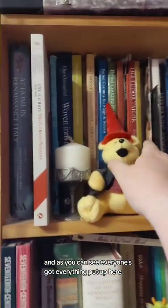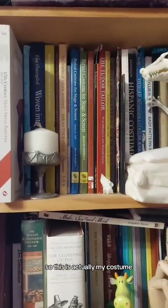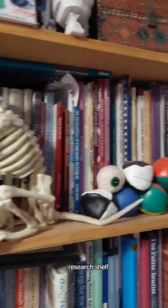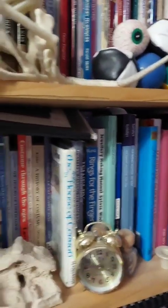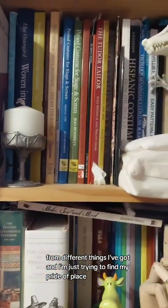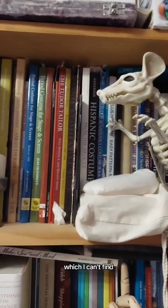As you can see, everyone's got everything put up here. So this is actually my costume research shelf, and more of it from different things I've got. I'm just trying to find my pride of place which I can't find.